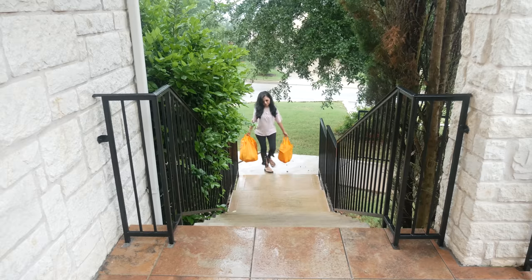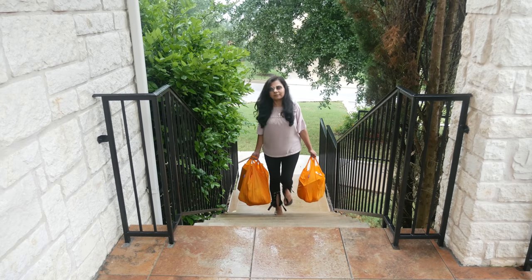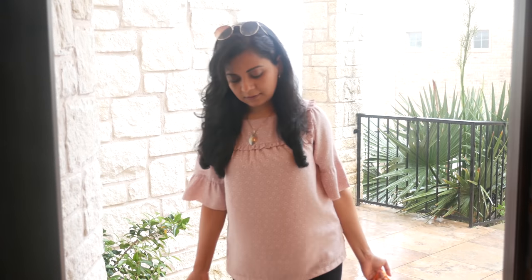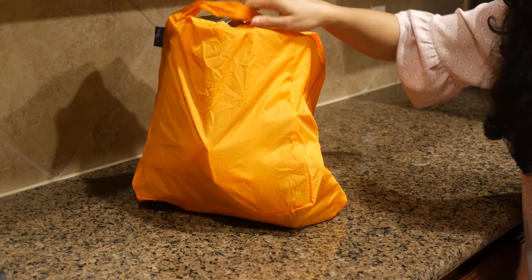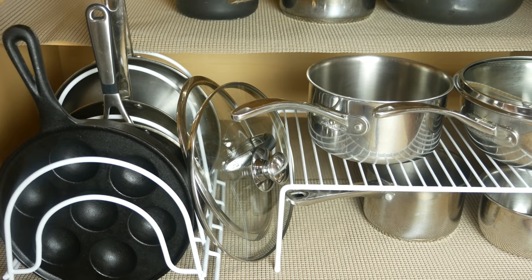These bags are light as a feather but very strong, durable, and comfortable in your hand when carrying groceries into the house. The material is windbreaker-type and it's machine washable.